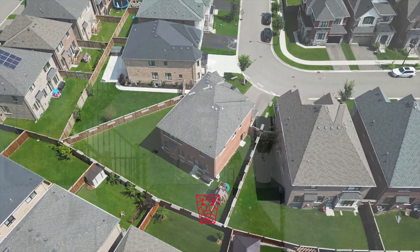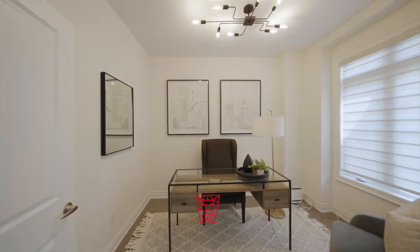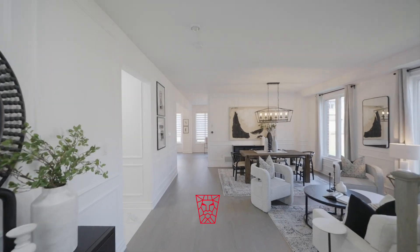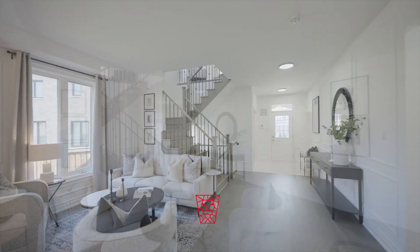The home sits on a mega, premium pie-shaped pool-size lot. With over 3,000 square feet of living space above grade, the home showcases 9-foot ceilings on both levels, allowing a ton of natural light to fill the space.